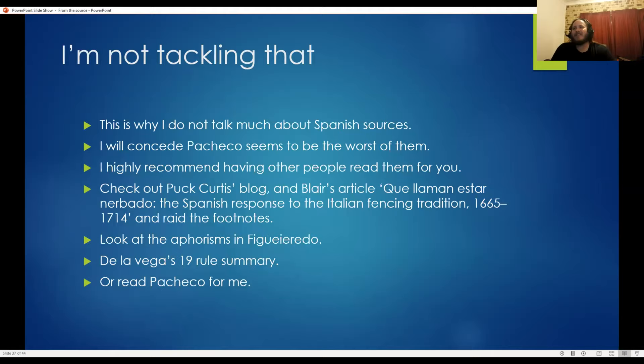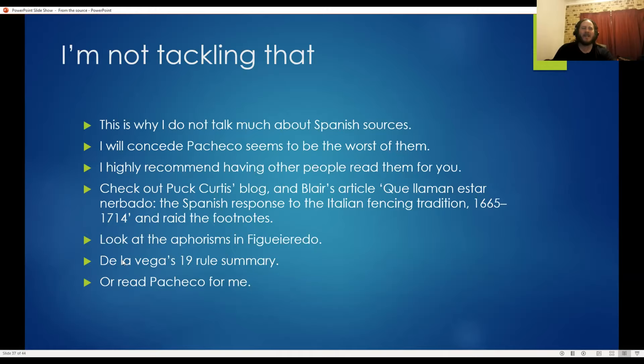So what do I do when I'm not going to read that? I check out Puck Curtis's blog, Blair's article, the Aforismos and Figurato that Lois translated — those are spectacular. De La Vega condensing Destreza into 19 rules — that's great. I look for any source that's simple instead of reading the ones that are incomprehensible to me without racking my brain over it.